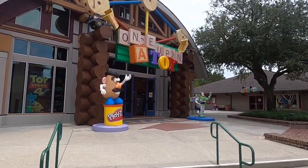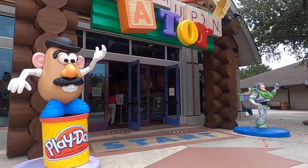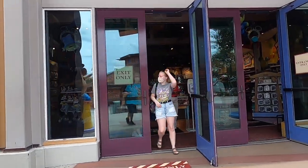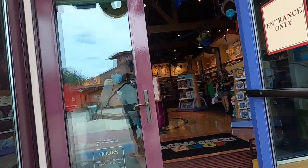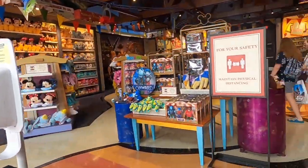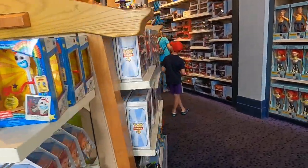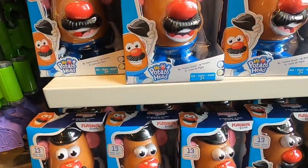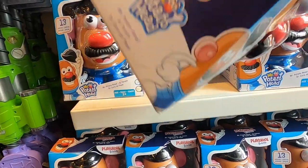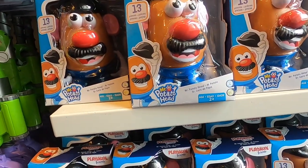All right guys, let's go check out Once Upon a Toy — recently opened, let's check it out! Oh, I want this Mr. Potato Head so bad. Should I get it? How much are you? Ten dollars — that's not bad. I might get a Mr. Potato Head today, guys.